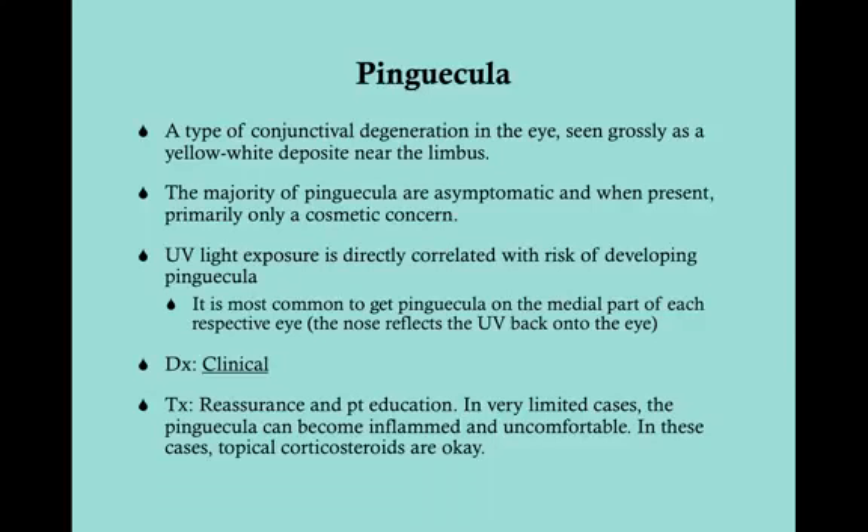The diagnosis is clinical — a yellow-white deposit near the limbus is a pinguecula. Treatment is just reassurance; this is totally normal. Patient education: wear sunglasses if you haven't, which will reduce your risk of getting more in the future. In very limited cases the pinguecula can become inflamed and uncomfortable, and if it is uncomfortable you can use topical corticosteroid drops.